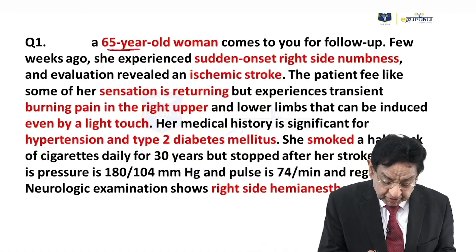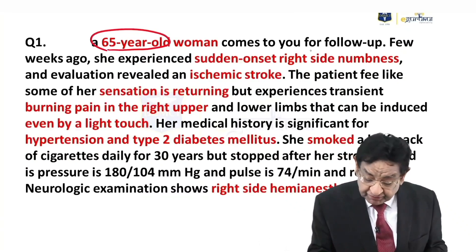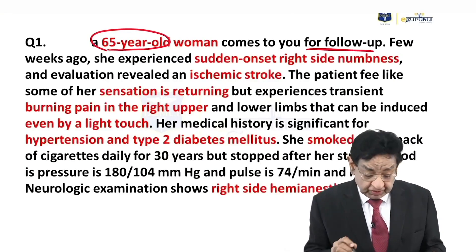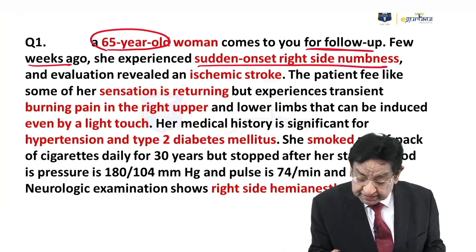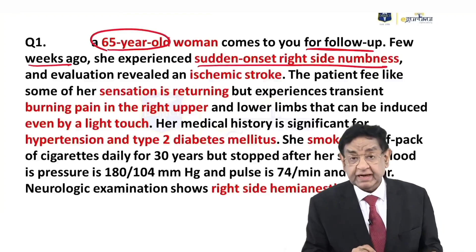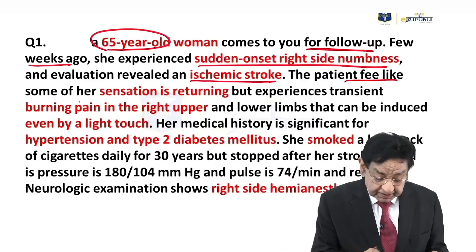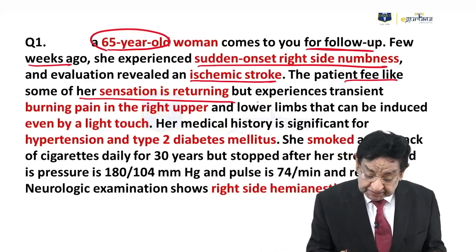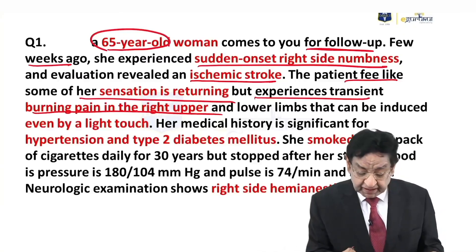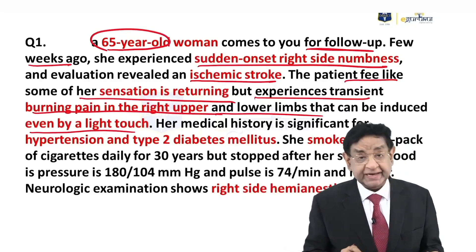We have a 65-year-old lady who has come for a follow-up. A few weeks ago, she developed sudden onset of right-sided numbness, and on evaluation it was ischemic stroke. Now the patient feels that her sensation is returning, but she also experienced transient burning pain in the right upper and lower limbs that can be induced even by a light touch.